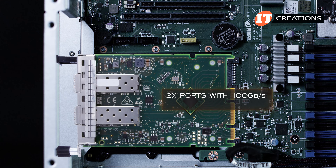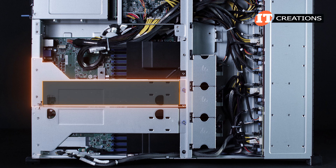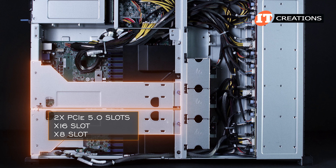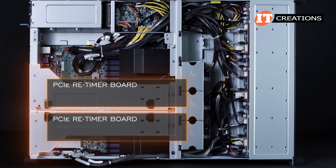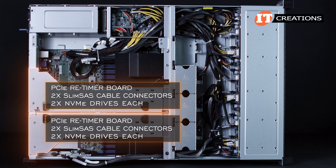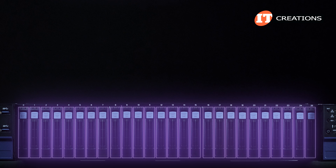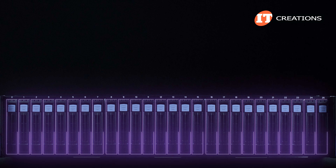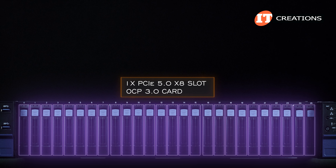There are two pre-installed Tyan riser cards. The left card has a single PCIe Gen 5 x16 slot with a 4x power pin connector. The right riser card has two PCIe 5.0 slots — one x16 and one x8. Those x16 slots on each riser card are outfitted with a PCIe retimer board, each with two SlimSAS cable connectors for connecting two NVMe drives each — four drives per expansion card. The first 18 NVMe drives plug directly into the motherboard via SlimSAS cables. With 26 NVMe drives up front, you will only have access to a single PCIe 5.0 x8 slot and that OCP 3.0 card for expansion.